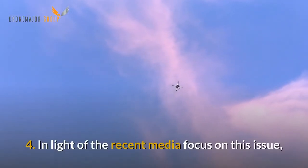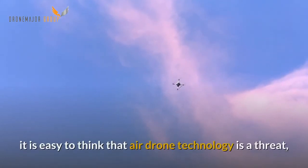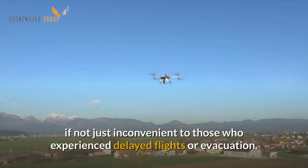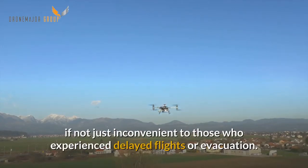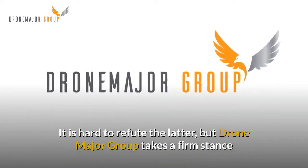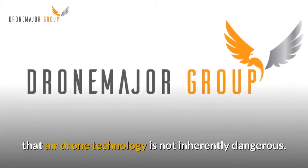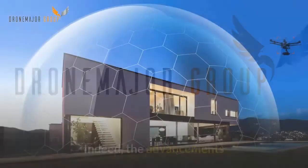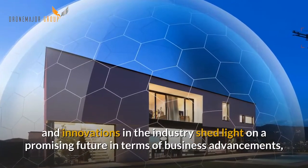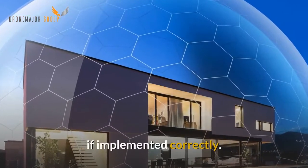And finally, in light of the recent media focus on this issue it is easy to think that drone technology is a threat, if not just inconvenient to those who experienced delayed flights or evacuation. It is hard to refute the latter but Drone Major Group takes a firm stance that drone technology is not inherently dangerous. Indeed, the advancements and innovations in the industry shed light on a promising future in terms of business advancements if implemented correctly.